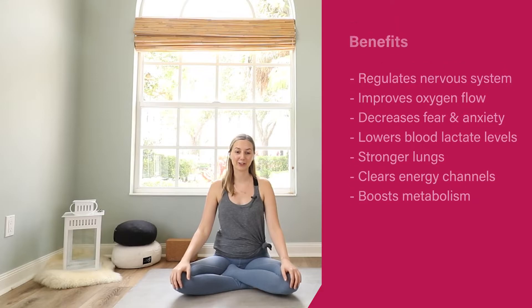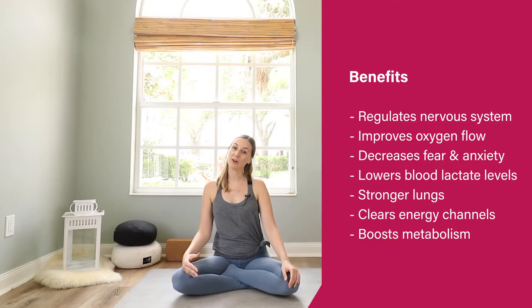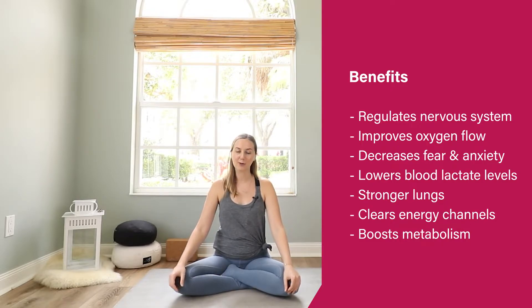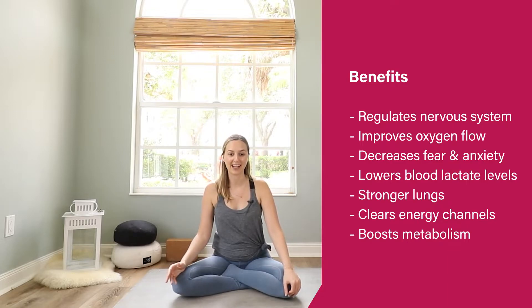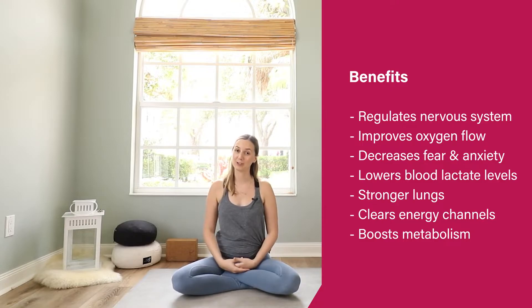There are a lot of benefits to Alternate Nostril Breathing. It regulates the nervous system, it improves oxygen flow, it improves your lung capacity, it decreases the feeling of fear and anxiety, it lowers your blood lactate level — which is really cool because this is actually linked to panic attacks. It clears the energy channels throughout your whole body and it can boost your metabolism.